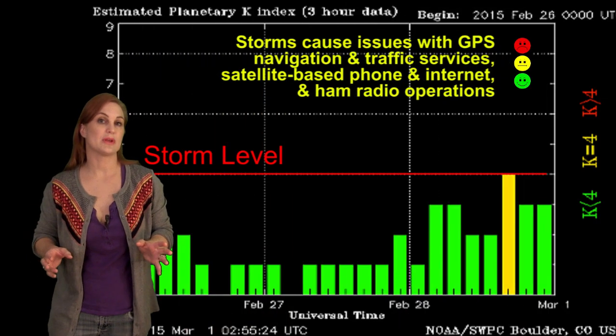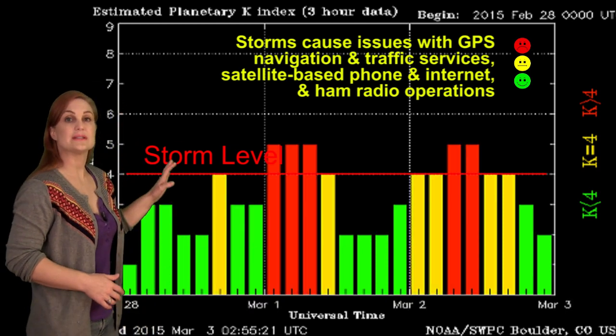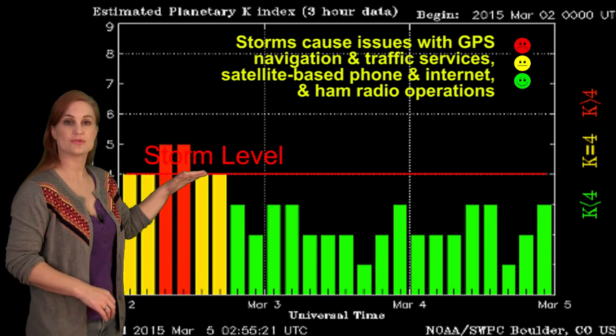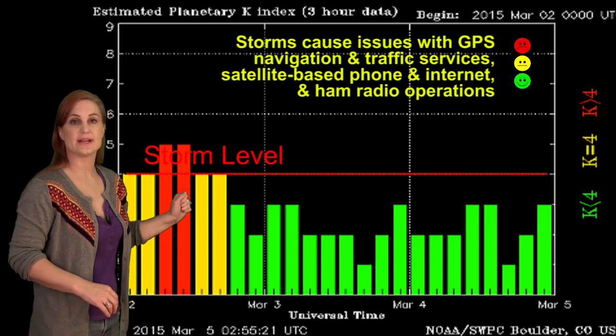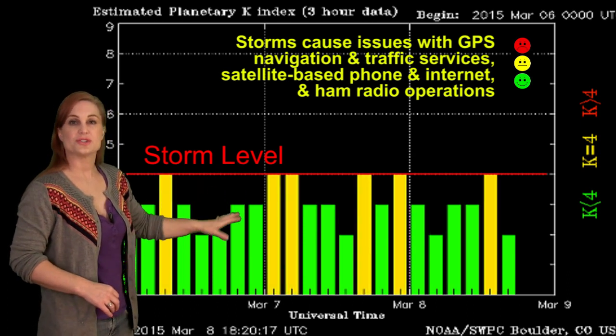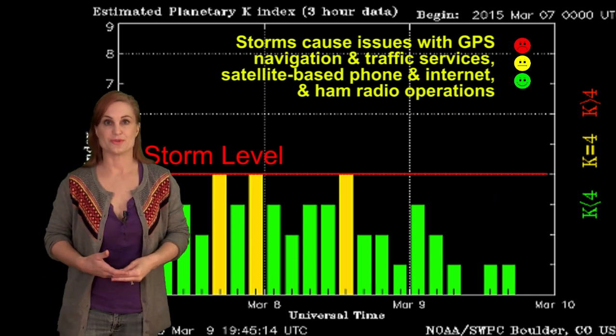Switching to our solar storm levels, if you've known when to look, we've actually had a few instances of solar storms. We've had some grazing solar storm passages that have been enhanced by high-speed streams that have popped us over storm level, especially on the 1st and the 2nd. Since then, we've kind of just hovered right around unsettled conditions, up and down, which has given us some nice aurora over the last week or so.